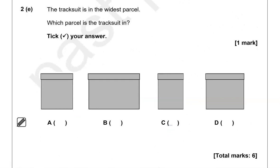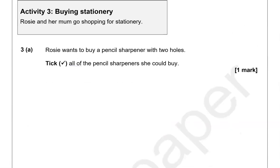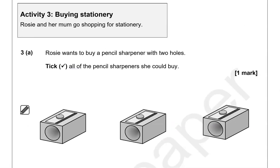The tracksuit is in the widest parcel. Which parcel is the tracksuit in? Tick your answer. Looking at the options, the widest one is B — the rest of them are narrower.